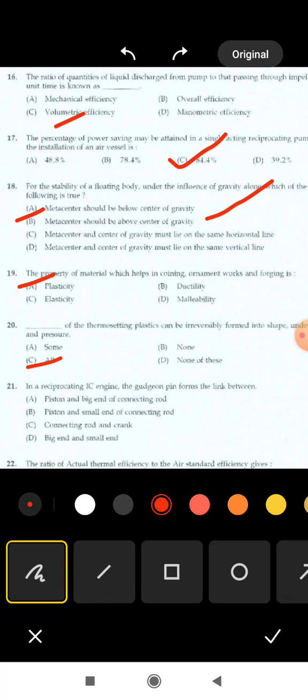Next is 21st question: in a reciprocating IC engine, the gudgeon pin forms the link between — options are: piston and big end of connecting rod; piston and small end of connecting rod; connecting rod and crank; big end and small end. Correct answer: option B, piston and small end of the connecting rod.